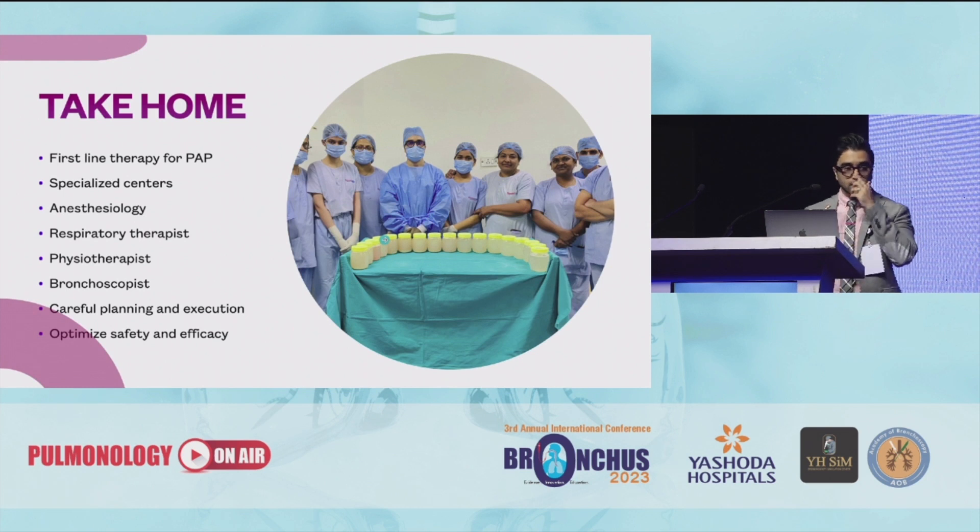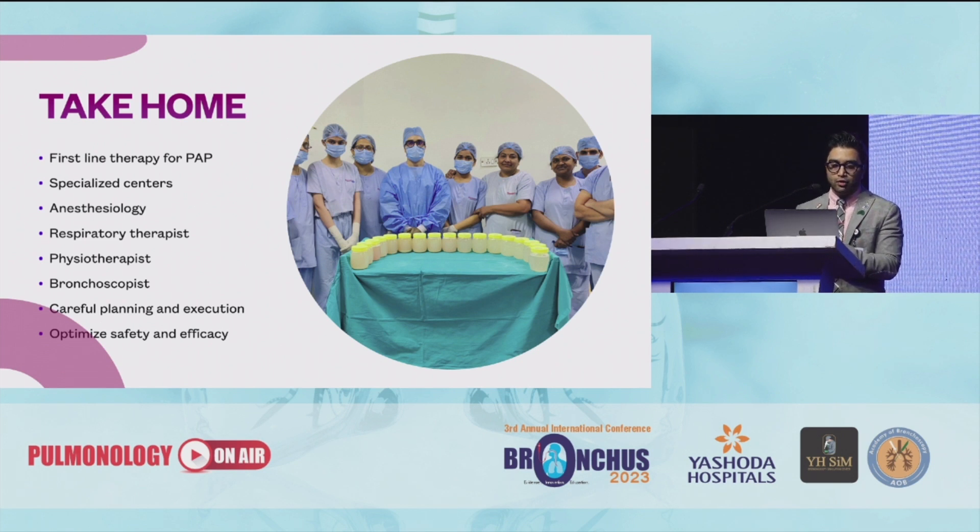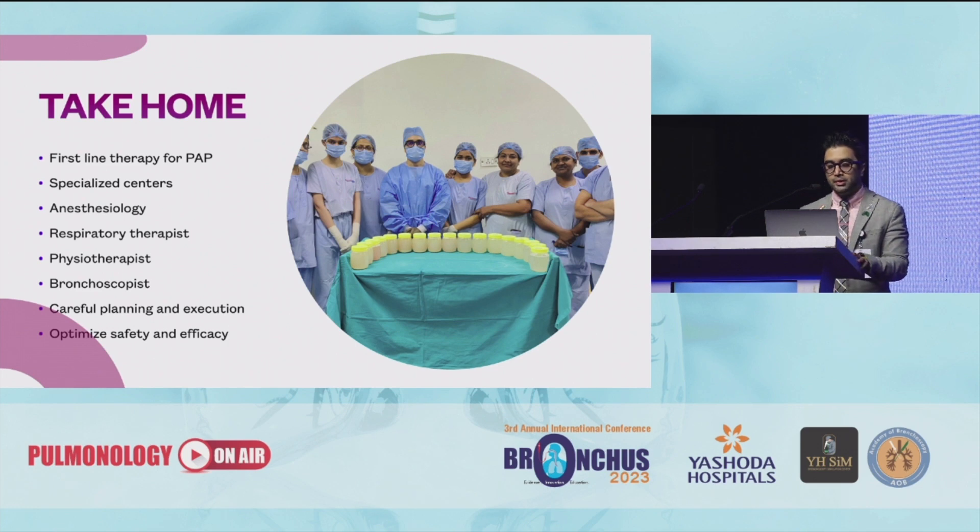The take-home message is that whole lung lavage is the first-line therapy for PAP and needs to be done at specialized centers. A good understanding of anesthesiology is required. A respiratory therapist, physiotherapist, and a bronchoscopist all come together. You need careful planning and execution to optimize the safety and efficacy of the procedure.